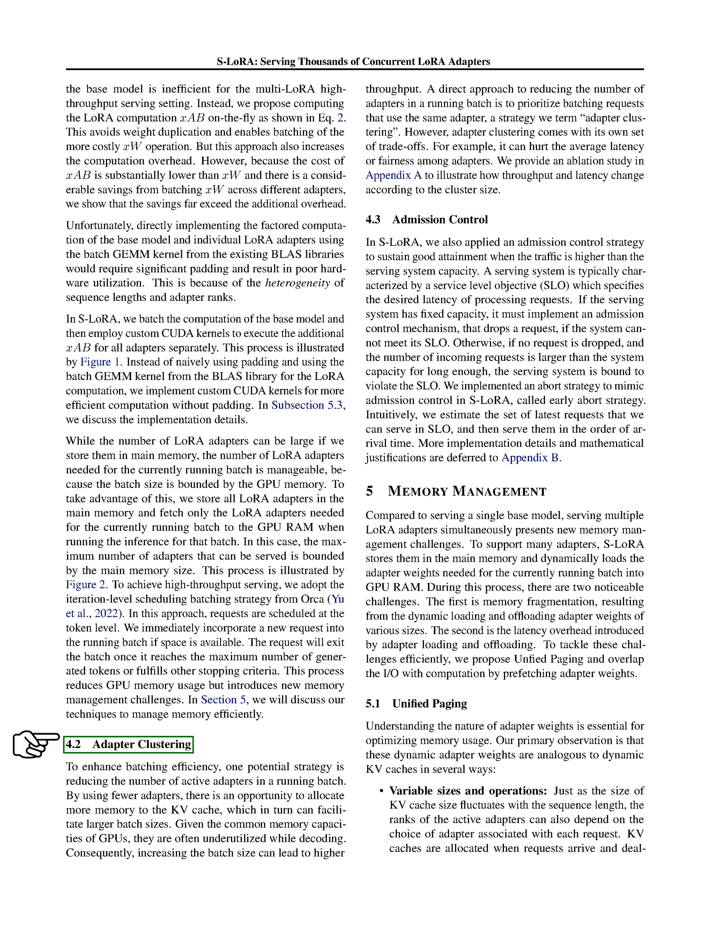We're going to discuss three main strategies we've used to improve the efficiency of our system: adapter clustering, admission control, and memory management. One way to boost efficiency is to limit the number of active adapters in a running batch. By doing this, we can allocate more memory to the KV cache, which can then handle larger batch sizes. GPUs are often underused during decoding, so increasing the batch size makes better use of these resources and increases throughput. We call this strategy adapter clustering. However, it's important to note that this approach has its own trade-offs, such as potentially increasing average latency or affecting fairness among adapters.